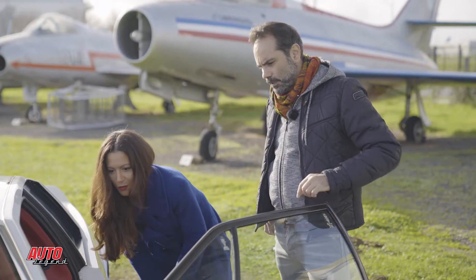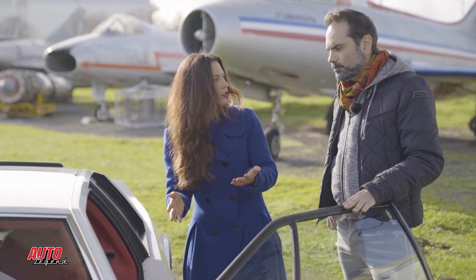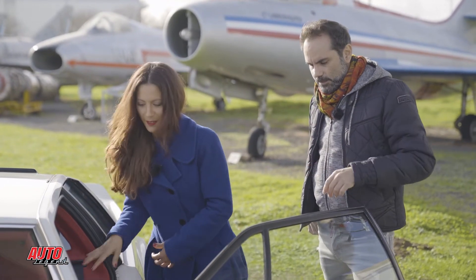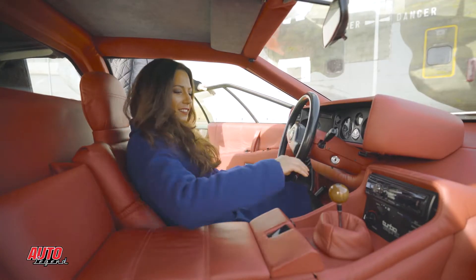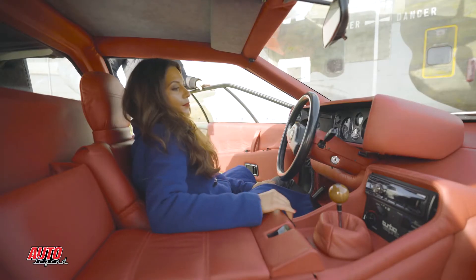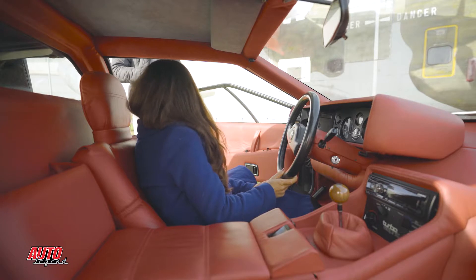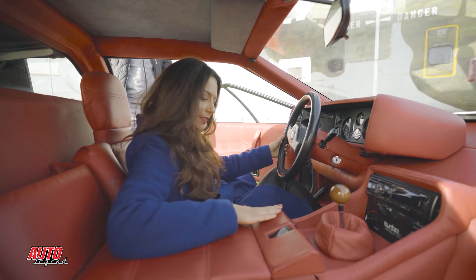Tous les travaux que je n'ai pas fait moi-même, je les ai fait faire en Angleterre. Comment ça se passe — tu prends contact directement avec quelqu'un que tu connais, ou c'est la marque qui t'envoie là-bas ? Il y a beaucoup de spécialistes en Angleterre — ils sont très, très soucieux de leur patrimoine. Ils refabriquent les pièces qui n'existent plus et ont absolument tout. C'est vraiment très, très bien refait, exactement à l'origine avec ces plis-là.